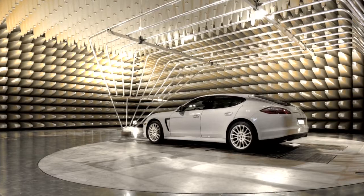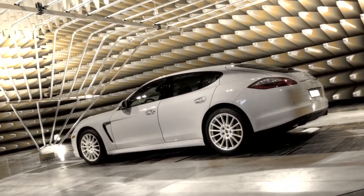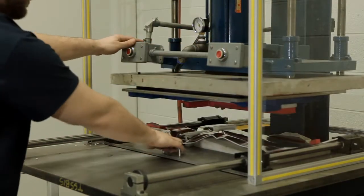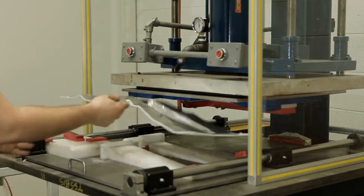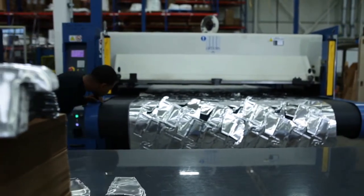Eliminates buzz, squeak, and rattle, which is common on traditional stamped shields. And low tooling investment costs, which is great for your bottom line. There are also many applications and industries which utilize the TDS heat shield.